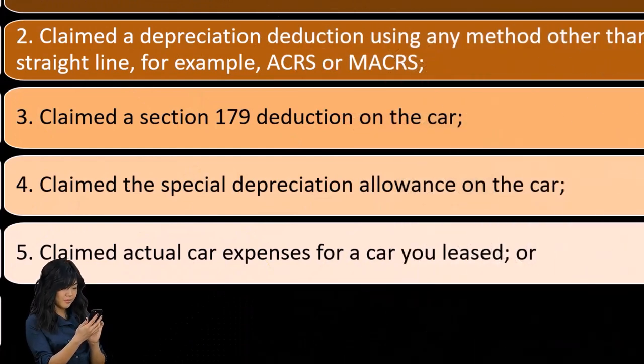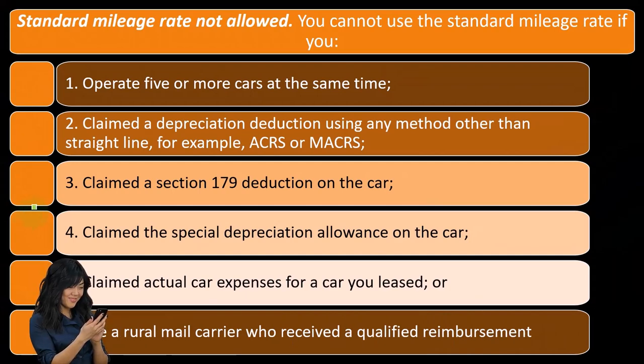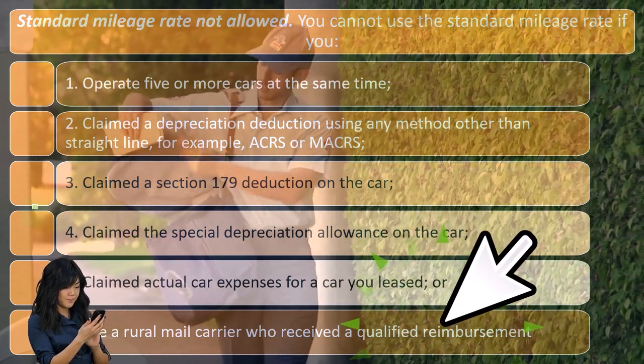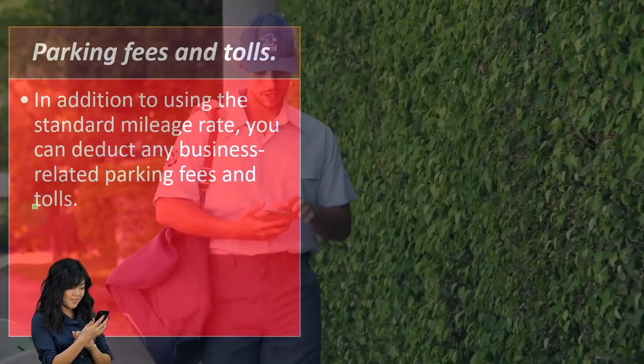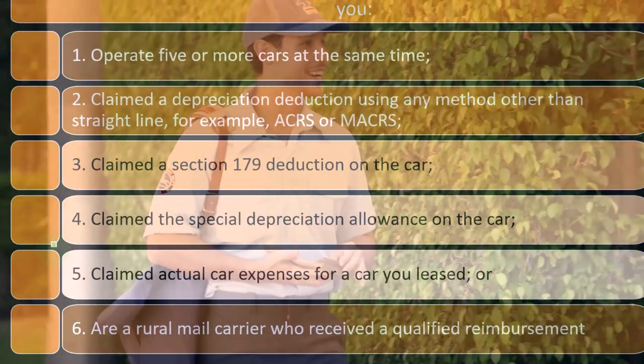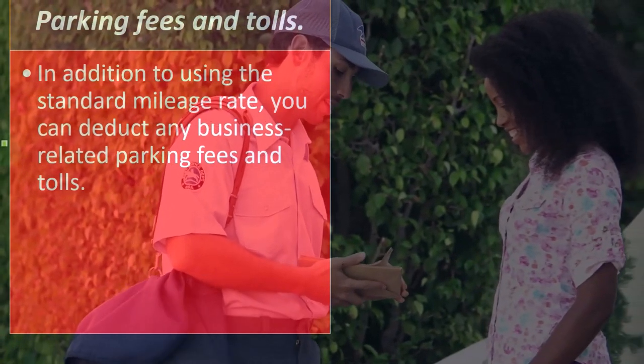Five, claim actual car expenses for a car you leased. Or six, you are a rural mail carrier who received a qualified reimbursement — that's a more specialized area. Obviously if you got reimbursed, that wouldn't be an expense because you already got reimbursed.